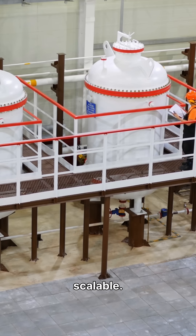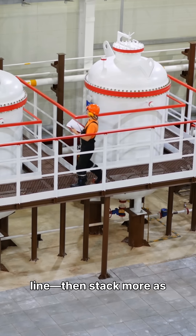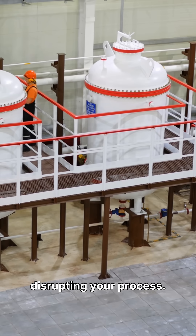Kygen is modular and scalable. Start small with one skid for a single line, then stack more as you grow. We fit into landfills, farms, food plants, wastewater, and heavy industry without disrupting your process.